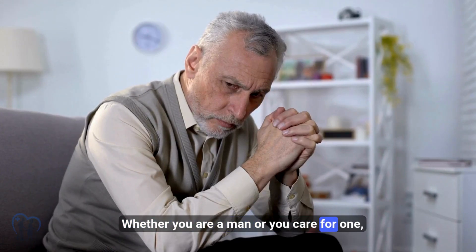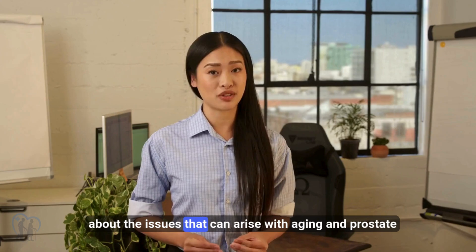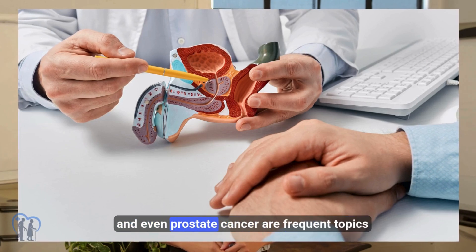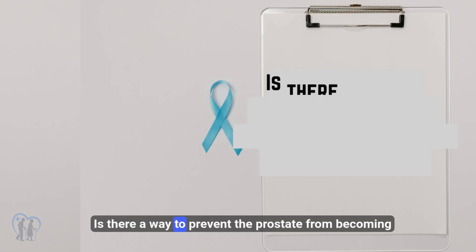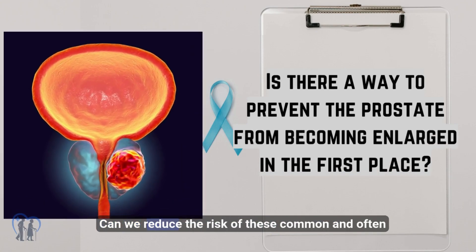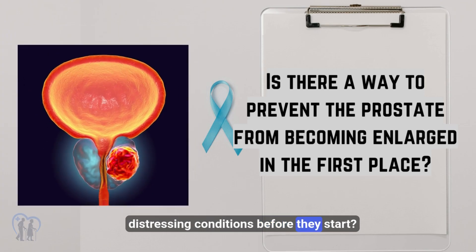Whether you are a man or you care for one, you've likely heard, and perhaps even worried, about the issues that can arise with aging and prostate health. Enlarged prostate, urinary symptoms, and even prostate cancer are frequent topics of concern. But here's the vital question: is there a way to prevent the prostate from becoming enlarged in the first place? Can we reduce the risk of these common and often distressing conditions before they start?